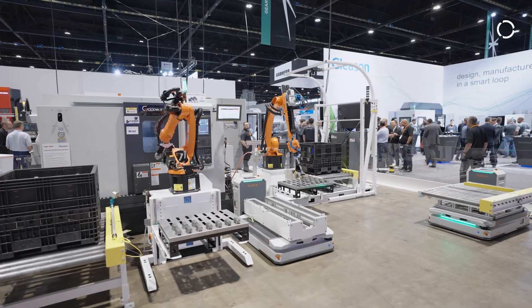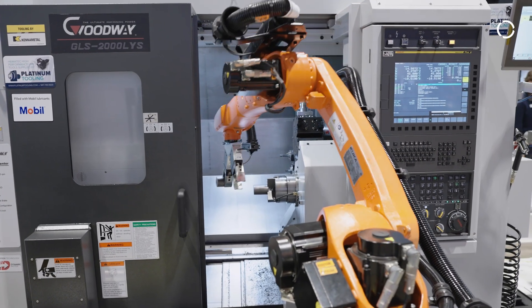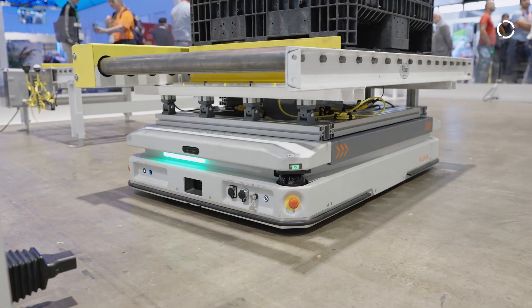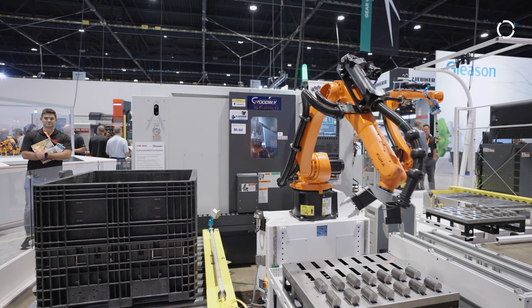It really takes all the humans out of the equation. With the cost of robots being reduced, the return on investment is very quick for end users now. If you have requirements for higher production rates, we can either add more robots or more AMRs to service the production. A system like this could definitely be used for 24/7 production.